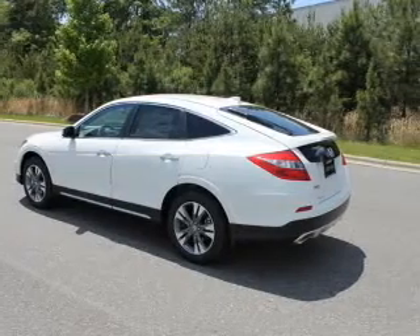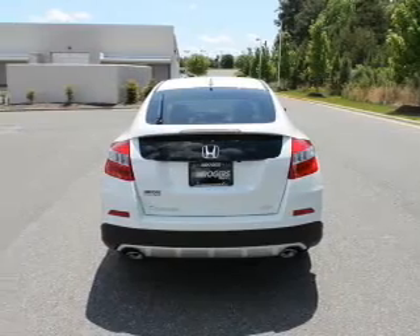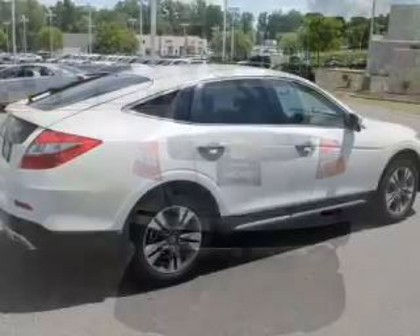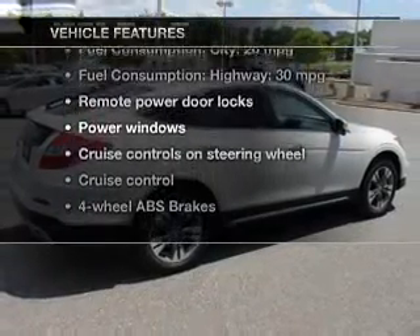You will appreciate the safety feature of anti-lock brakes. Tailor the temperature to your preference and your passengers. There's nothing like a sunroof on a nice day. Memory settings are just one of the extras. Plus enjoy these notable features that are included in this vehicle.